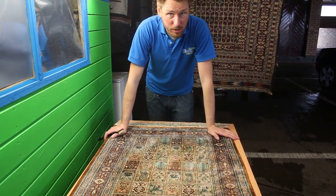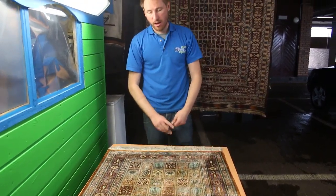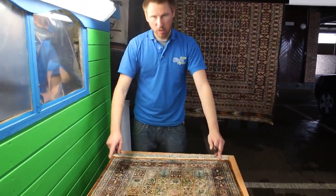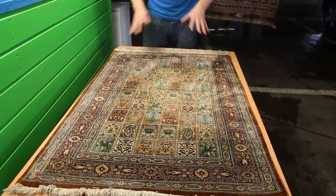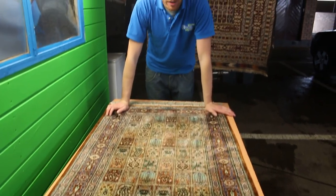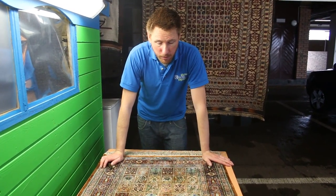It was a challenge to do this rug. As I said, it's taken about 25 hours. To put that into perspective, looking at a rug that's 2x4, spending 25 hours on a rug this size was warranted — this rug was worth about £5,000 sterling.